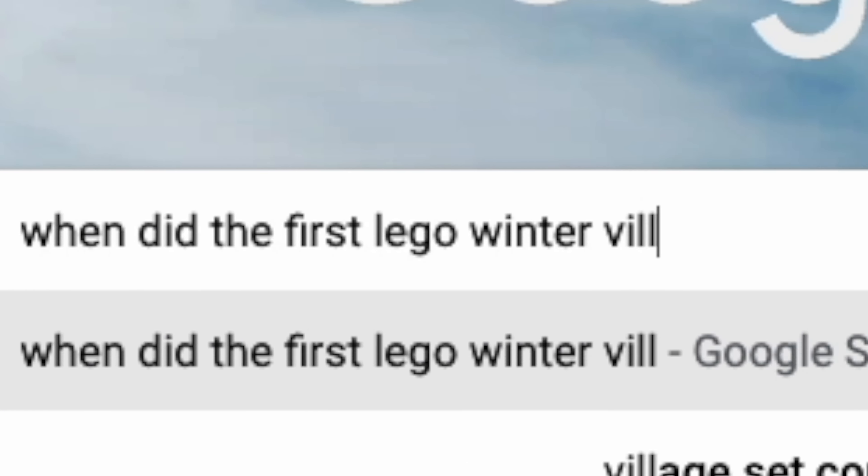The LEGO Winter Village theme started out in 2009 and each year LEGO has made a new Winter Village set. There's been one remake, but each year they've come out with a new set up until this year. So in total, they've made 14 Winter Village sets as I am recording this video. It's pretty cool that each year you get to look forward to a brand new LEGO Winter Village set.